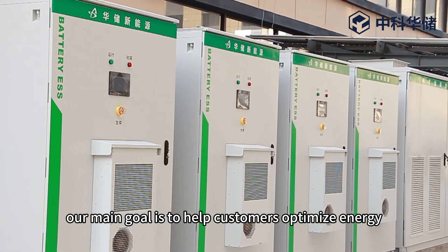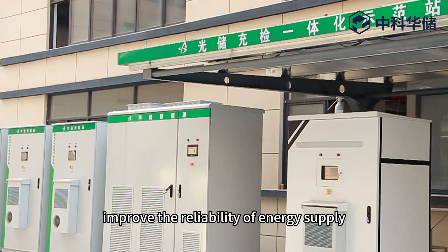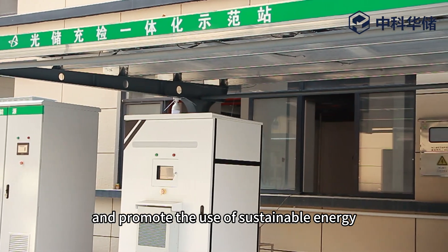Our main goal is to help customers optimize energy use, reduce energy costs, improve the reliability of energy supply, and promote the use of sustainable energy.